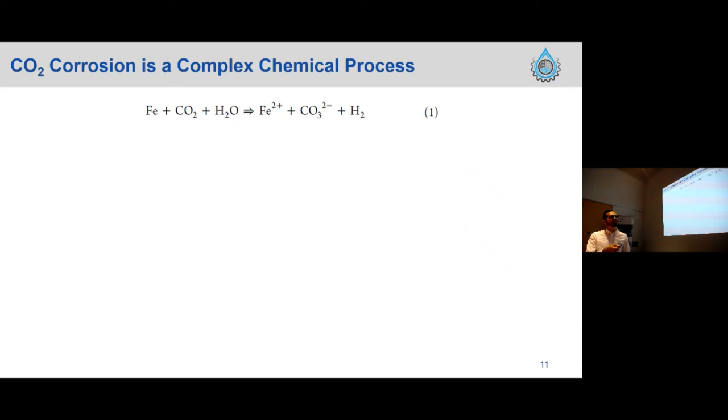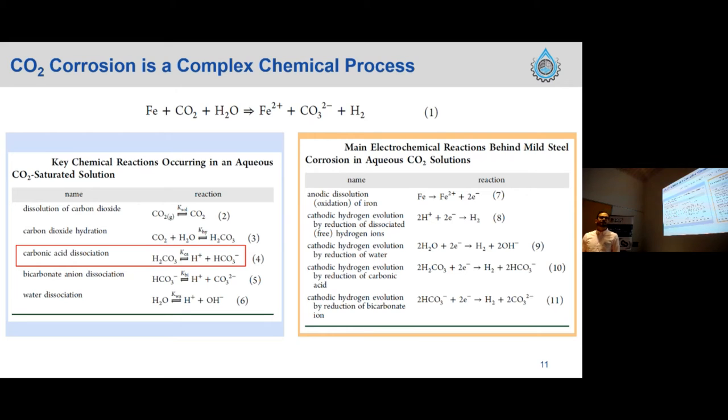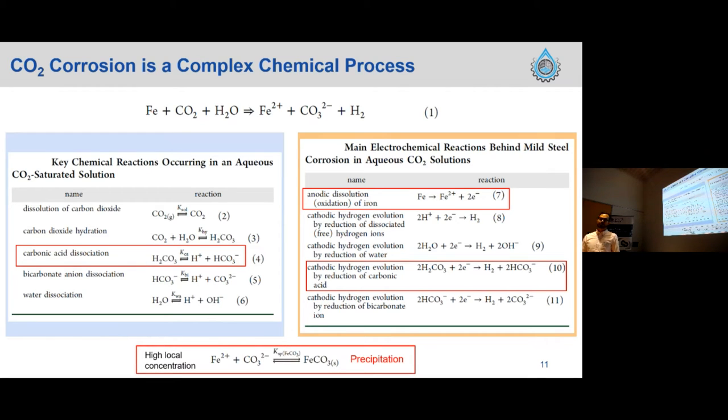The main CO2 corrosion reaction: when we have iron, CO2, and water, we produce iron ions, carbonate ions, and hydrogen. We need to consider two zones. In the water phase, the main reaction is carbonic acid dissociation — CO2 dissolves in water to form carbonic acid, which dissociates to yield carbonate ions. Near the steel surface, electrochemical reactions begin: anodic dissolution of iron drives steel degradation, and the cathodic reaction is reduction of the carbonic acid formed in the water. When iron ion and carbonate ion concentrations near the surface are high enough, we precipitate solid iron carbonate scale.